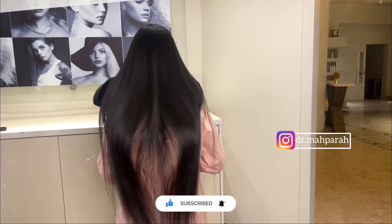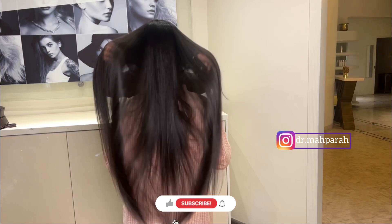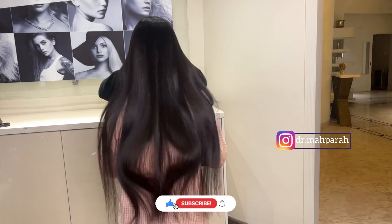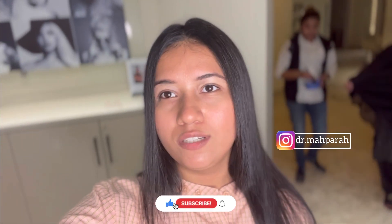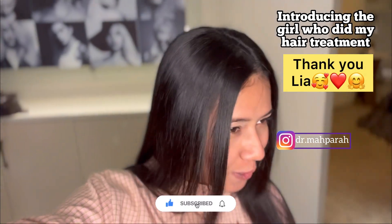Finally, this is the result I was waiting for. After this treatment I am highly satisfied — I am just able to wash my hair and I am ready to go to any event, Alhamdulillah. Now we have done the treatment at Lior Salon — thank you very much.